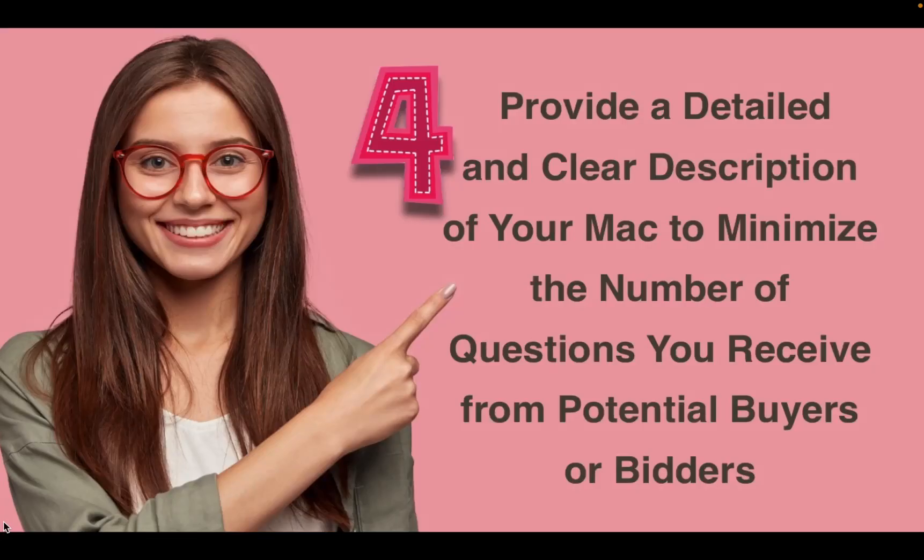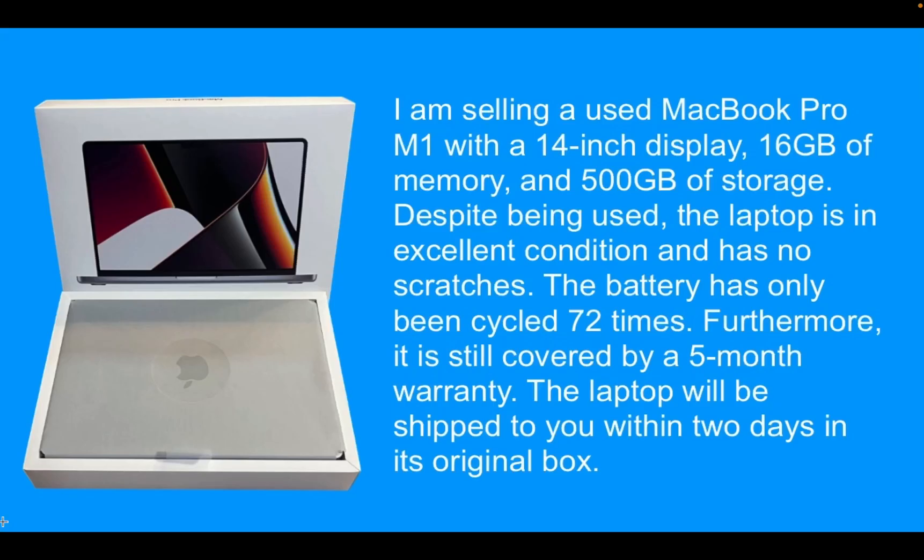Tip number four. Provide a detailed and clear description of your Mac to minimize the number of questions you receive from potential buyers or bidders. Here is an example of a short description you can write: I am selling a used MacBook Pro M1 with a 14-inch display, 16 gigabytes of memory, and 500 gigabytes of storage. Despite being used, the laptop is in excellent condition and has no scratches. The battery has only been cycled 72 times. Furthermore, it is still covered by a five-month warranty. The laptop will be shipped to you within two days in its original box.